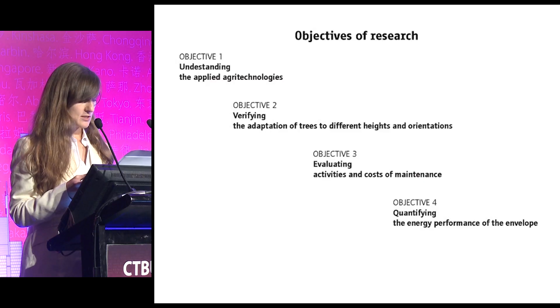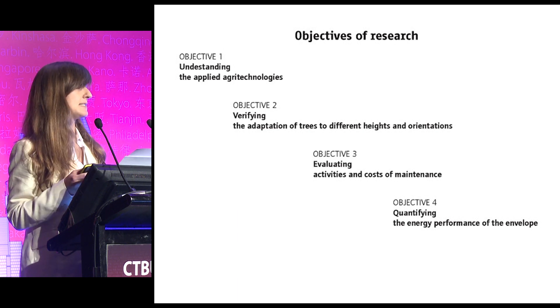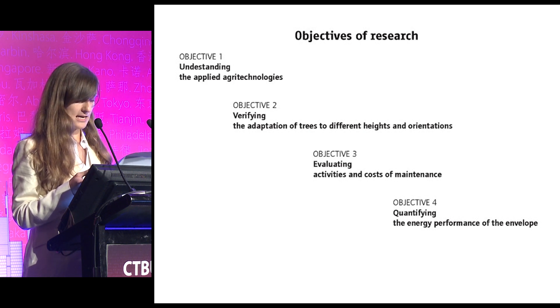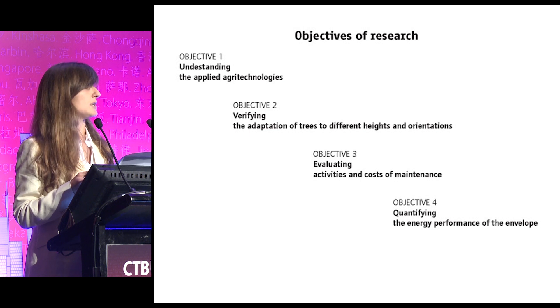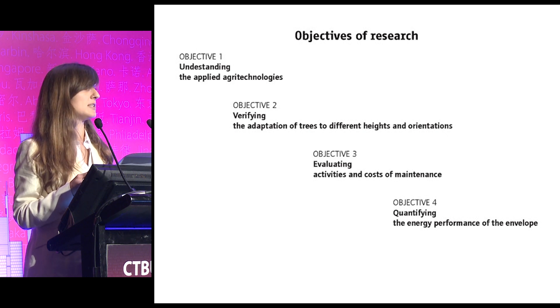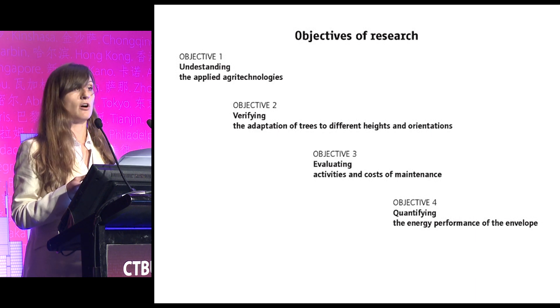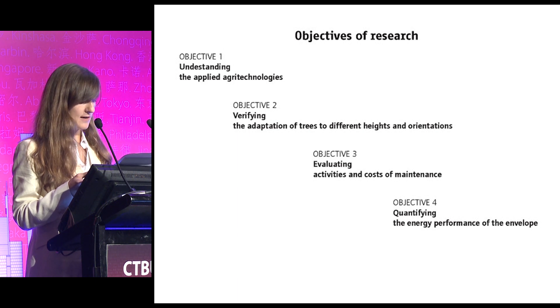The main research question we asked was: how does a vertical forest work? For answering, we fixed four objectives and applied consequent methodologies. The first was understanding the applied building technologies and agri-technologies. The second was verifying the adaptation of trees to different heights and orientations. The third was evaluating activities and cost of maintenance, and the last was quantifying the energy performance of the envelope.